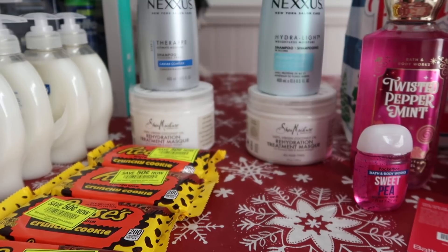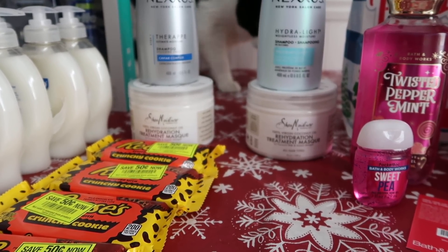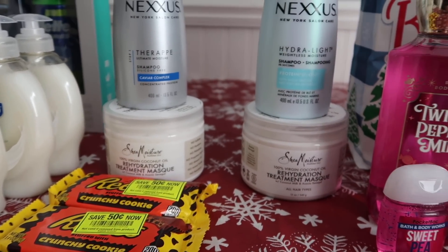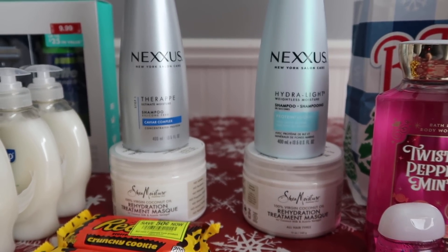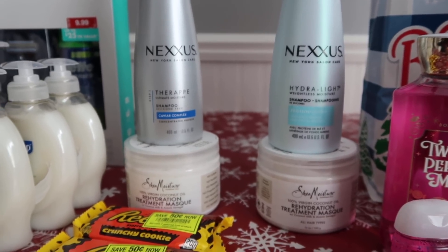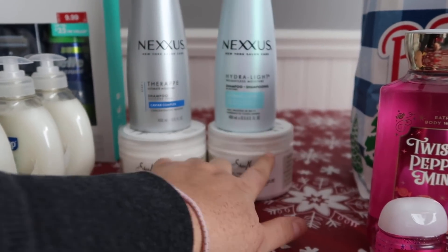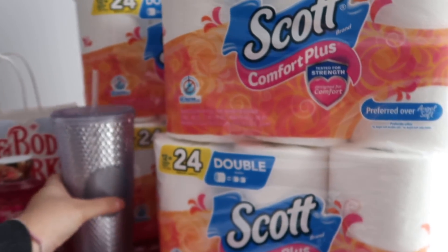For the second transaction I had the same $11.19 Nexus and $6.99 Shea Moisture, used a $5 Coupons.com coupon, had a $2 off $15 that came off, and got back another $10 bonus cash. In total I had $20 in bonus cash — $10 from each transaction. If you visit Ravi's YouTube page or Instagram he has a whole bunch of different Nexus items on clearance, but at my store nothing was on clearance except the Shea Moisture masks.